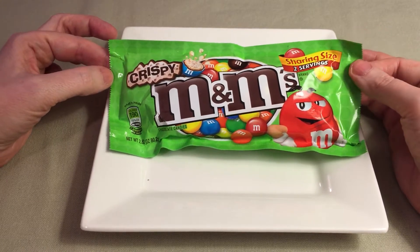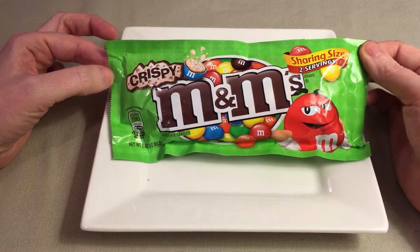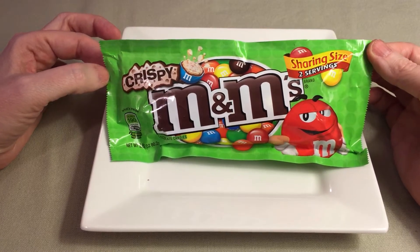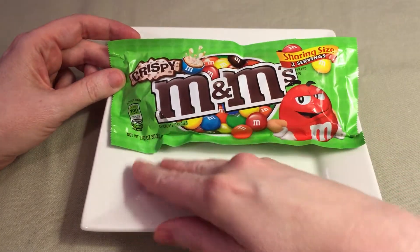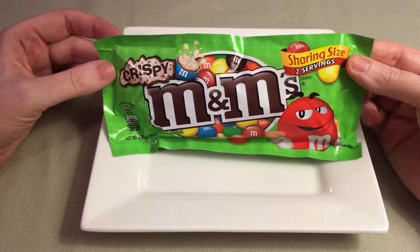So I'll fess up — this was an impulse buy when I was taking the train home from work and I saw them at the newsstand, so I picked them up. They were $1.29 for about 2.8 ounces, and it is sharing size if you want to share.